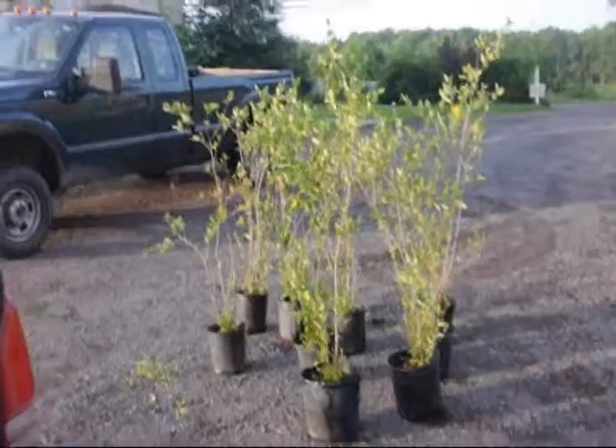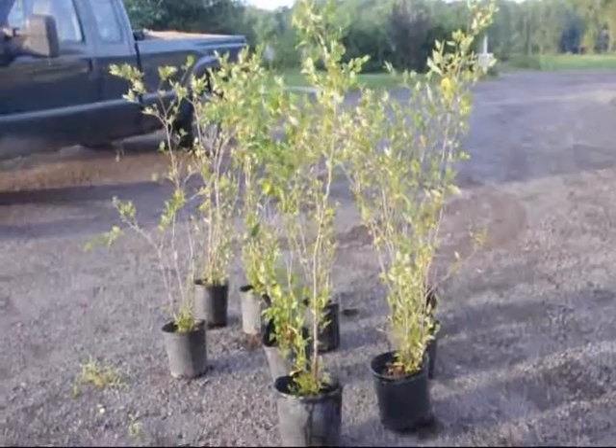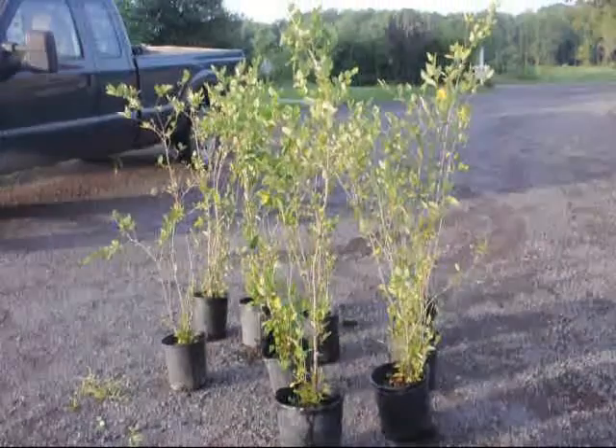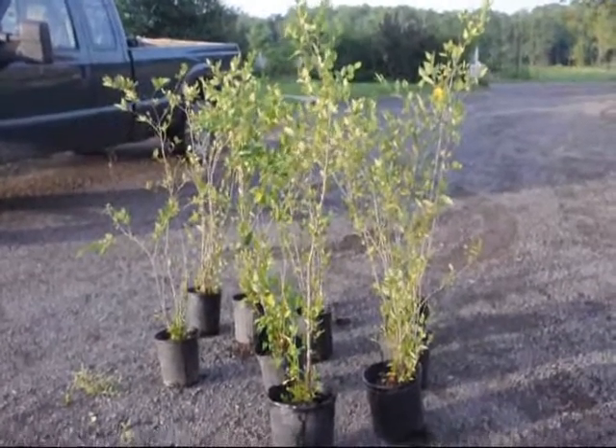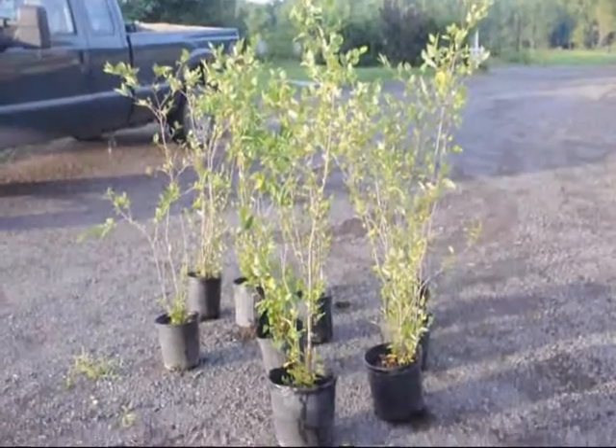I'd say we have about a thousand of them just like this. We also sell bare root seedlings and transplants in the spring, so if you need large numbers of them in the spring give us a call because we have them. 215-651-8329.